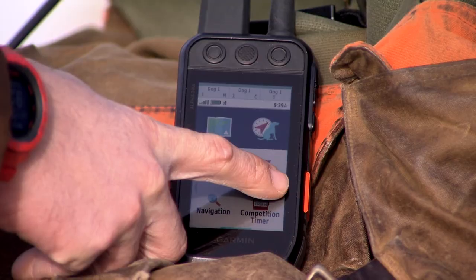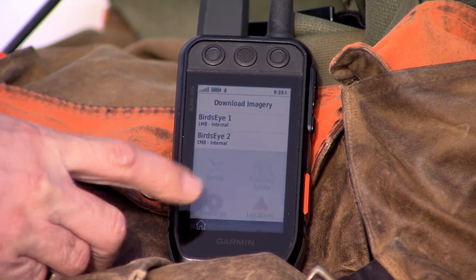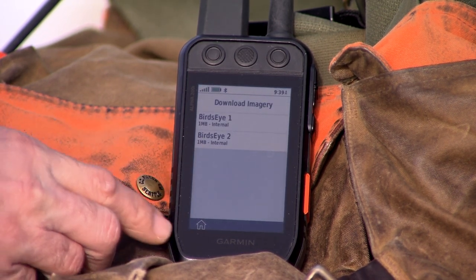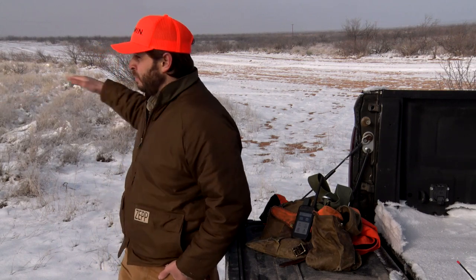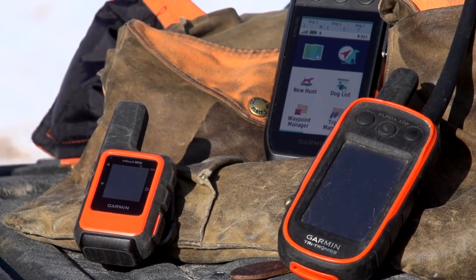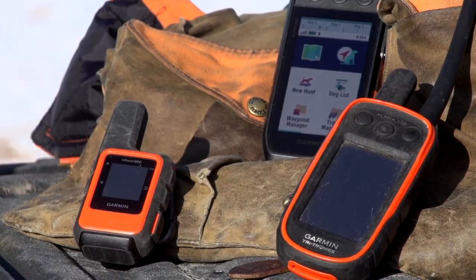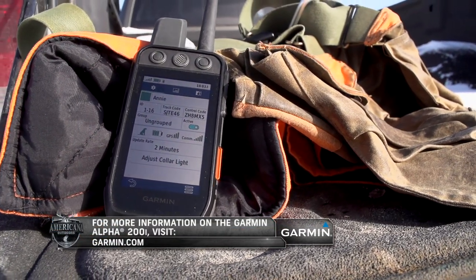New to the Alpha 200i is direct-to-device Birdseye download mapping. Right here on the screen you'll see Birdseye Direct — when you're on wireless, you have the ability to connect and download maps specific to where you're at. Everything may look the same from this view, but from Birdseye it can be completely different, and that can make or break a hunt. The 200i is backwards compatible, so you can transfer data from your previous devices. Battery life is 20 hours, or 15 hours in inReach mode. To learn more about the Alpha 200i, visit Garmin.com.